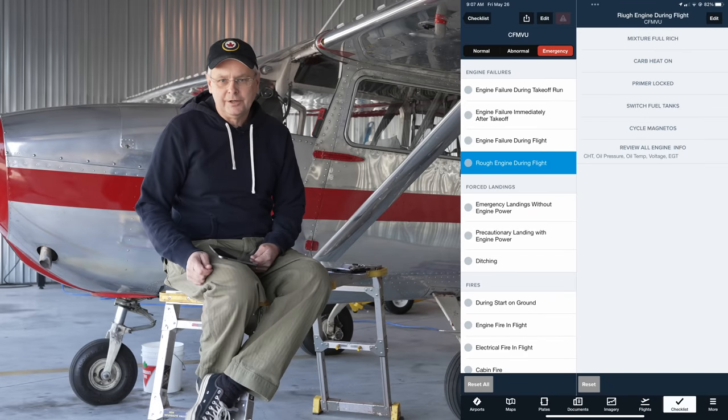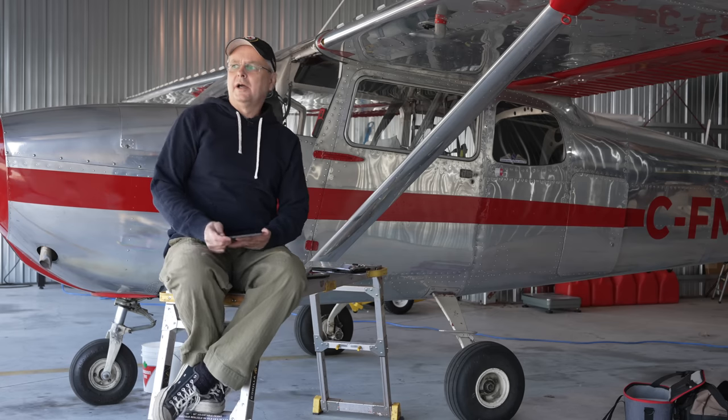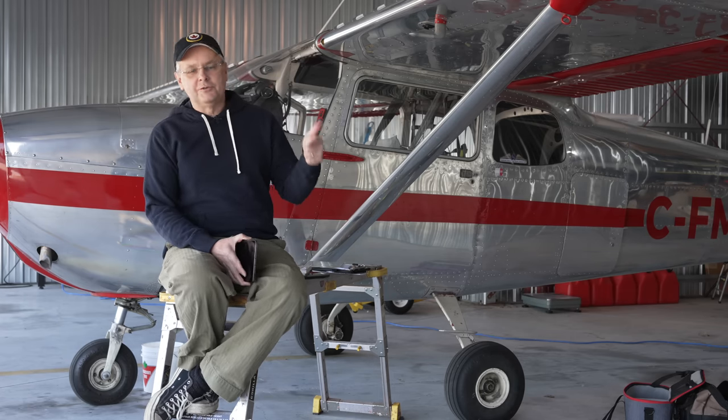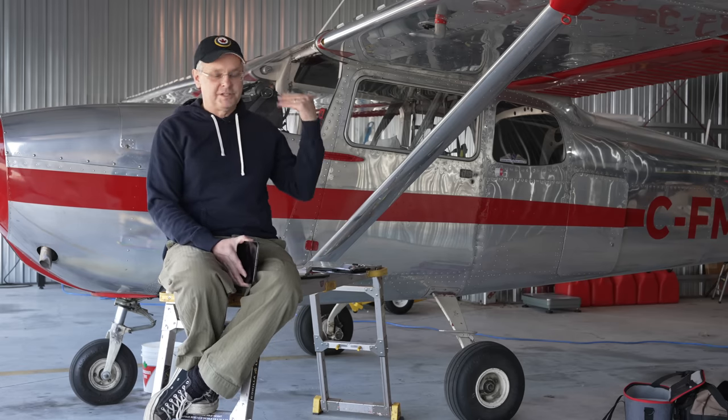I've also changed my emergency checklist to make sure that switching fuel tanks is in there for a rough-running engine. I'm making this video because I think this is a misunderstood problem. There's no reason that with full fuel tanks and no mechanical problems you should be having a forced off-airport landing that later turns out could have been carb ice or vapor lock.